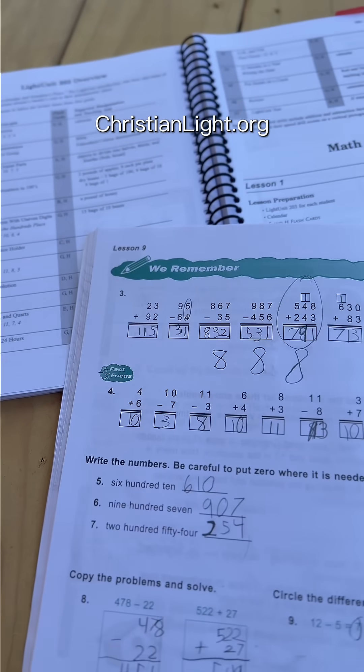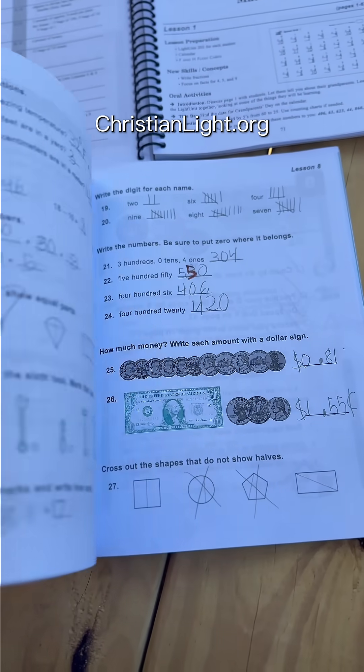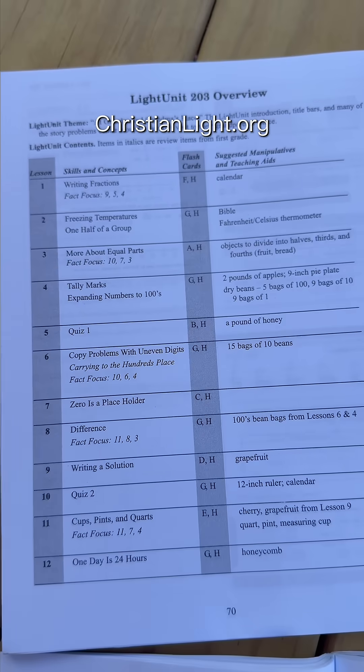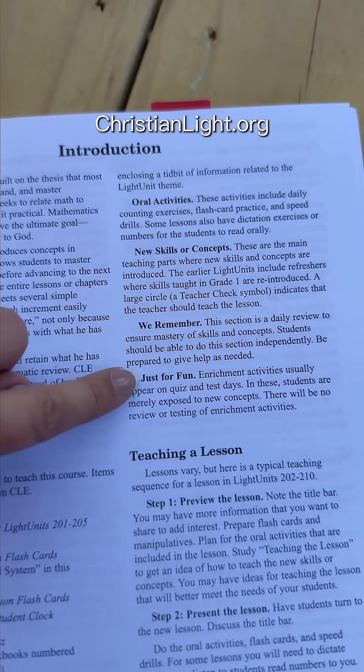One of the biggest reasons Christian Light Education works is their spiral structure. This means that new concepts are introduced gradually, but they keep showing up again and again in small ways so your child truly remembers them. Instead of cramming in a big concept and then moving on, Christian Light Education keeps everything fresh through constant gentle review.